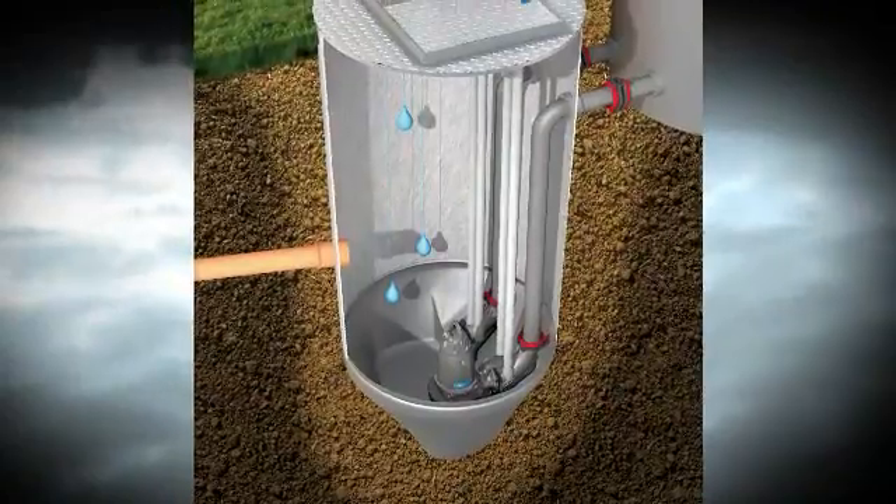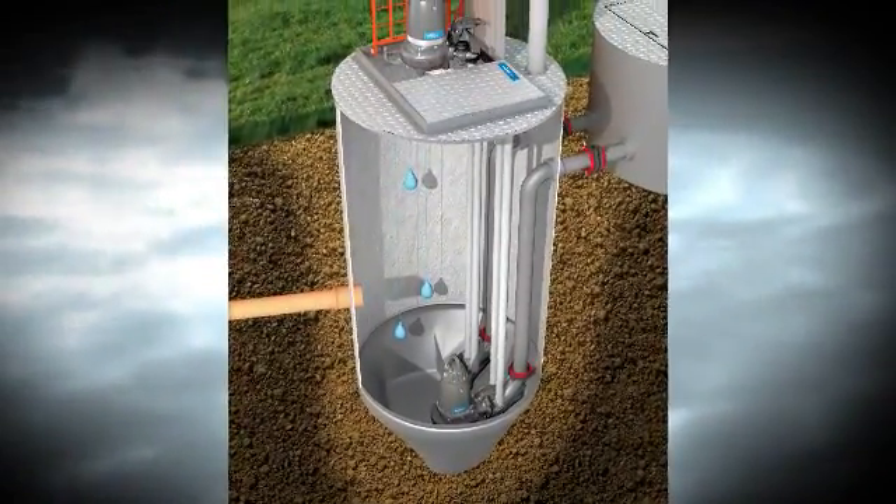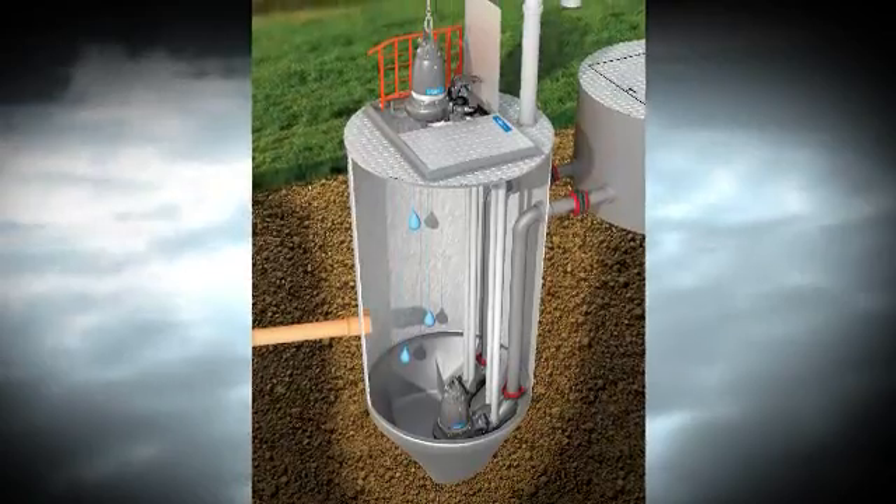Flight's custom-designed, pre-engineered top stations together with Flight end pumps keep your pump stations running continuously and efficiently year after year.